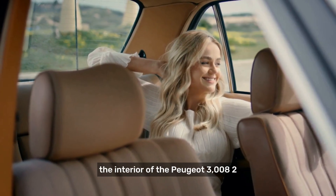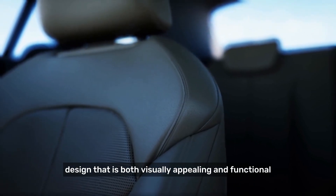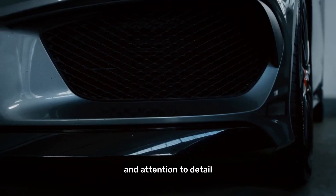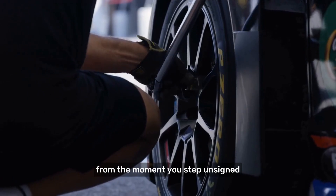The interior of the Peugeot 3008 2024 boasts a sleek and contemporary design that is both visually appealing and functional. The clean lines, premium materials, and attention to detail create an atmosphere of sophistication and elegance.